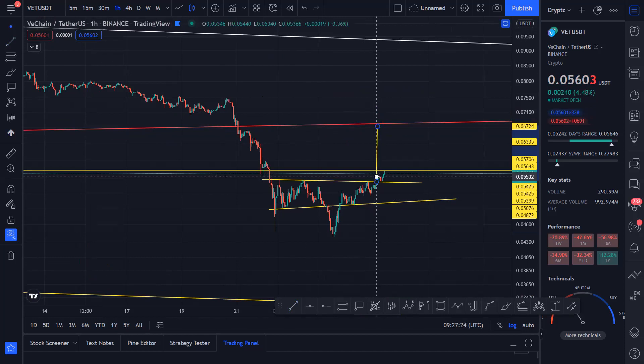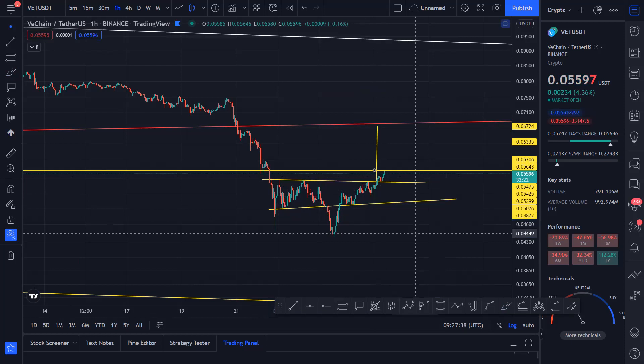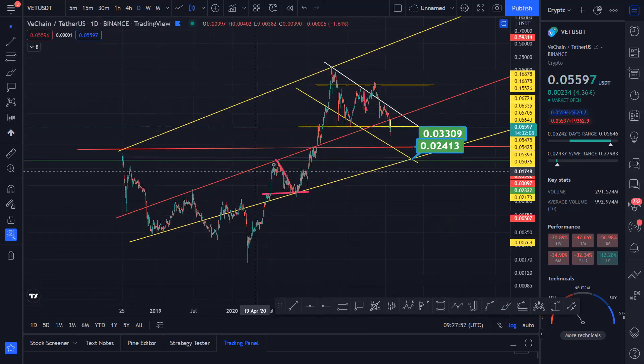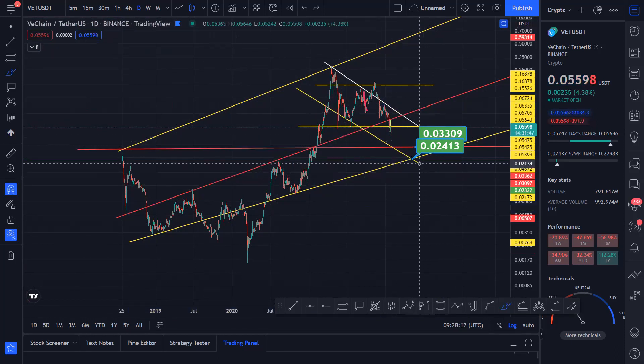I readjusted this line because the pattern was kind of complete from here — you can see this shoulder, that, and this — so I readjusted the whole pattern. On the daily timeframe, the pink line is basically coming from this major support level. We had this support and this support coming in as support right over here, but we broke out of it, so it's going to go and retest that.